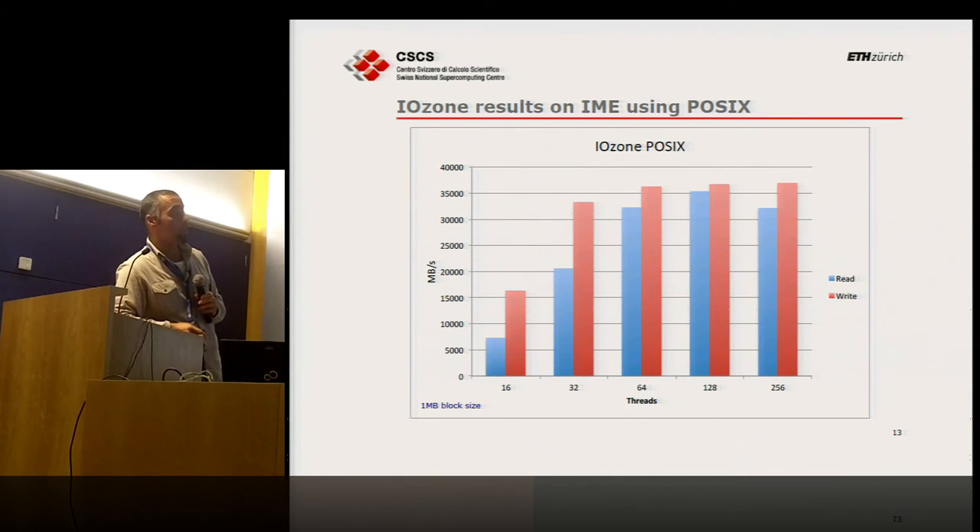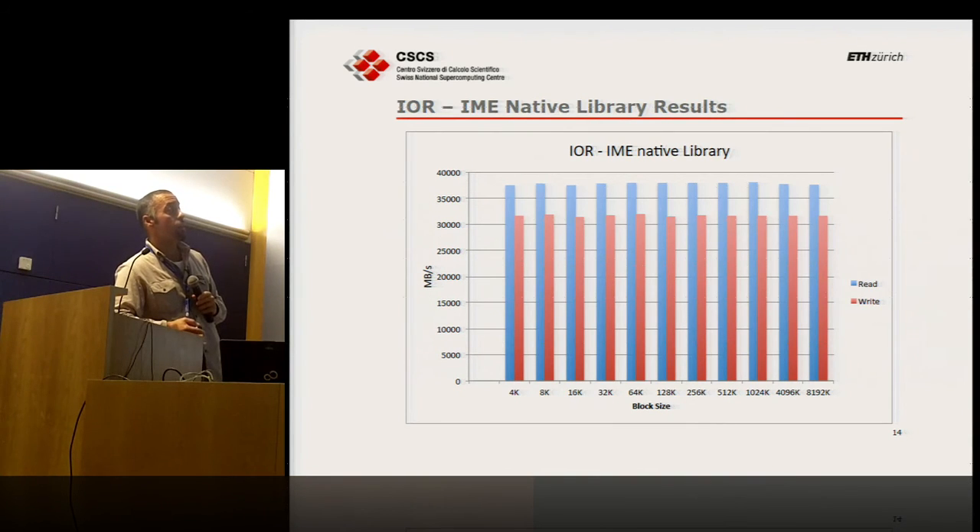Here are some results. We talked about 3 gigabytes per second as the baseline storage bandwidth. With IME we are just above 35 gigabytes per second for both read and write — read slightly less. We used a typical synthetic benchmark: IOR with 1-megabyte block size across 16 nodes, scaling the number of threads per node. You need a minimum number of nodes — around six or more. This is IOR using IME natively.